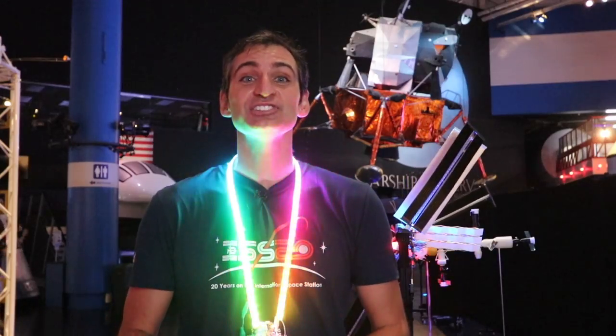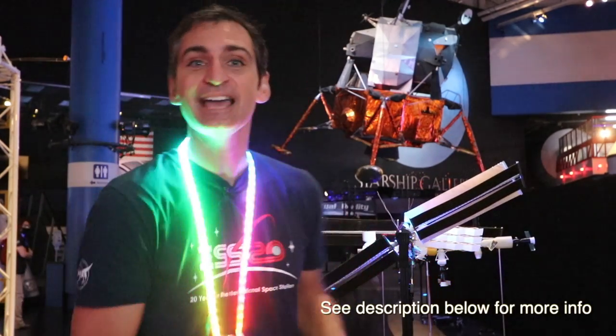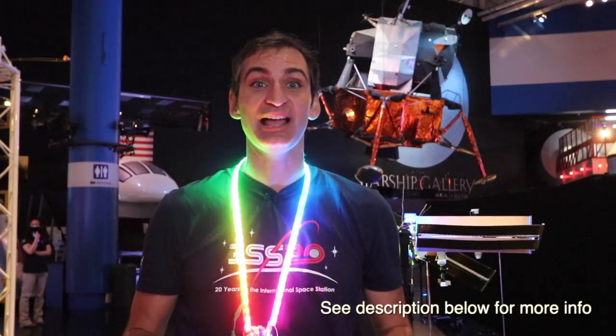The International Space Station belongs to you, to everyone. We created ISS Mimic as a celebration of human spaceflight and to connect space to ground — to you.